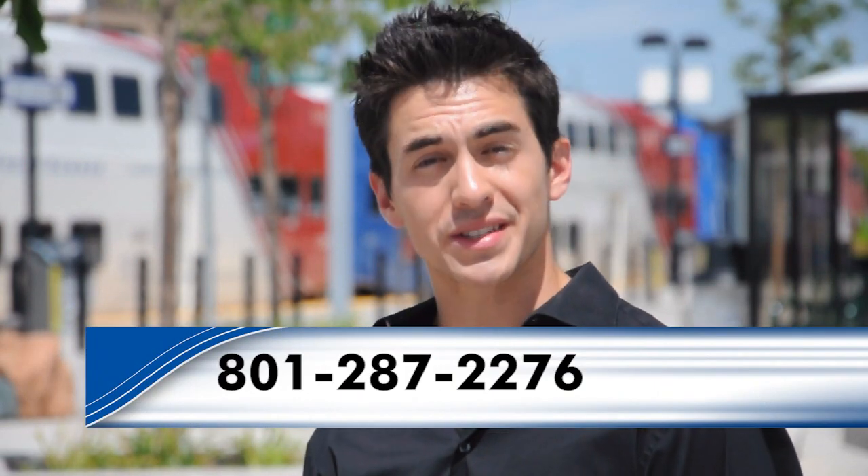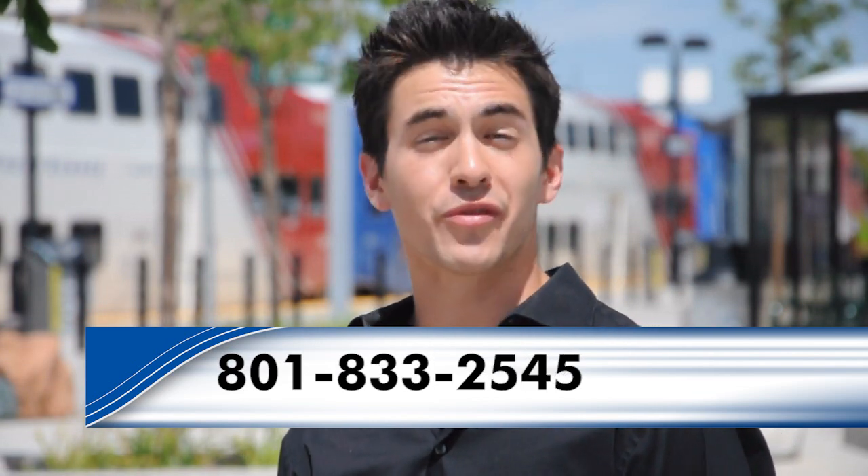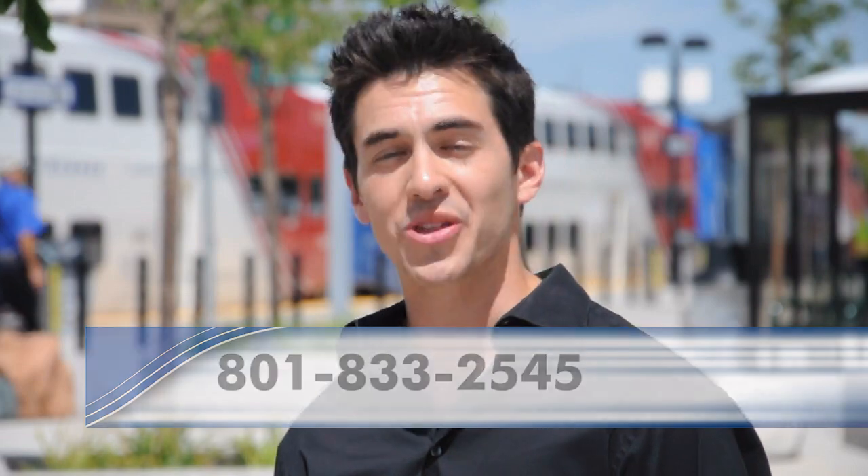So there you go — now you have a little taste of what your transportation system can do for you. To get travel training and become more independent, just call 801-287-2276 or 801-833-2545 and UTA will be more than happy to help you.